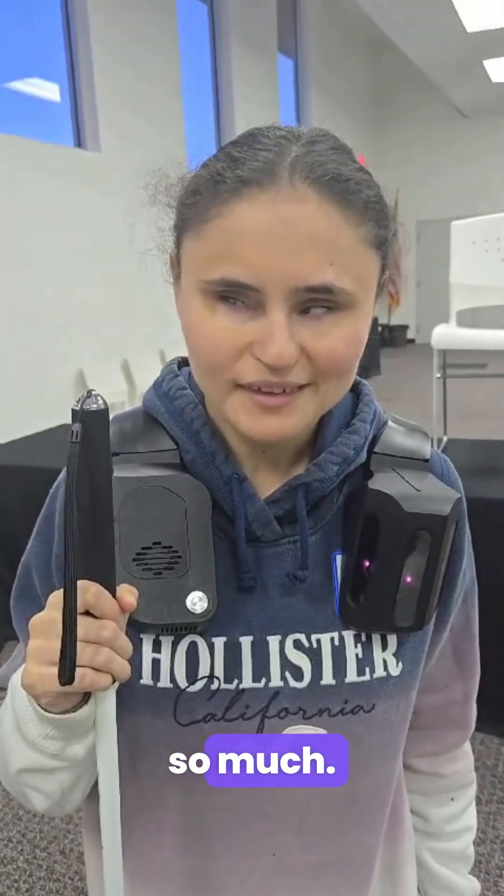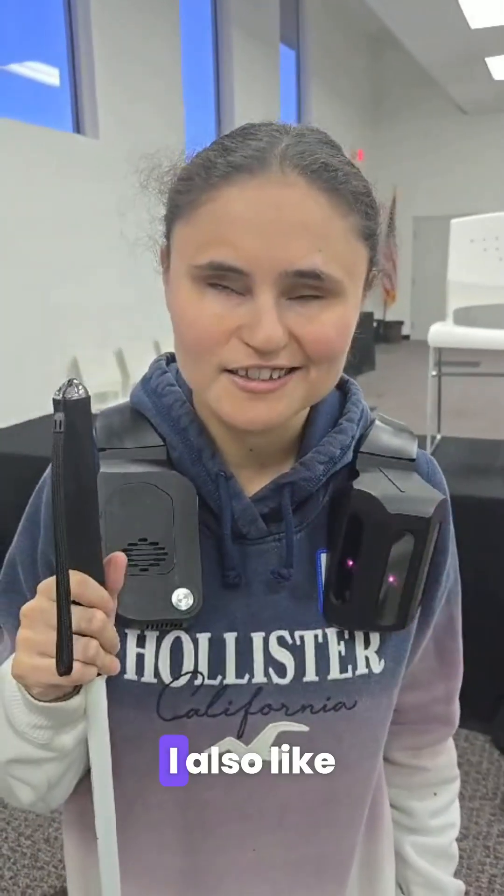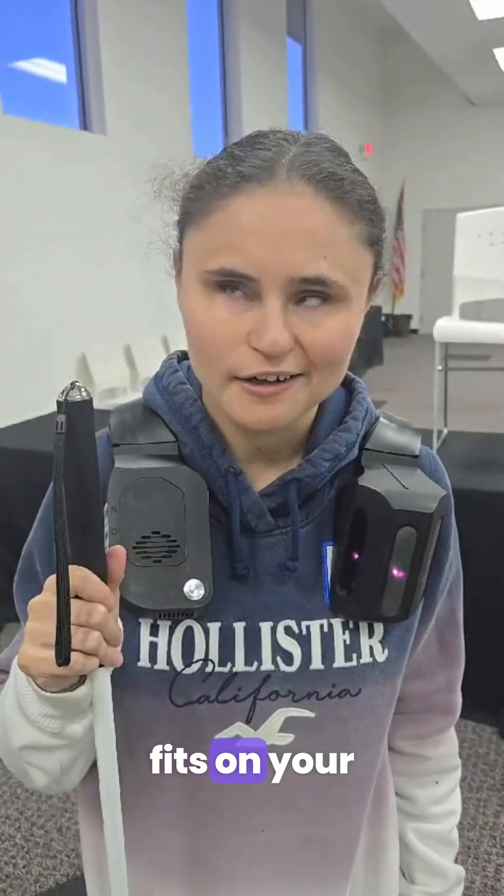Awesome. Well, thank you so much. You're welcome. I also like how comfortable it fits on your shoulders.